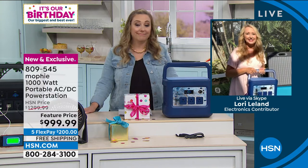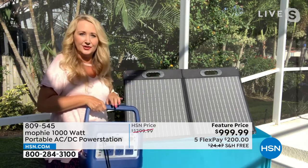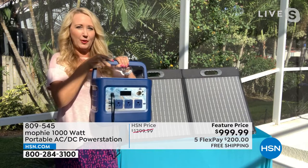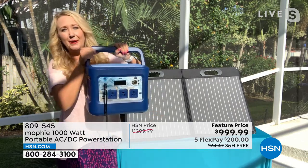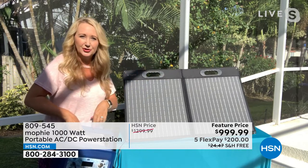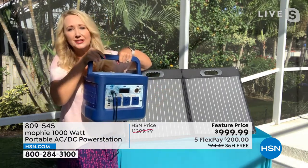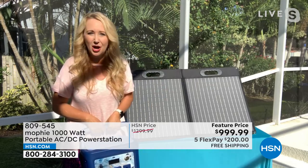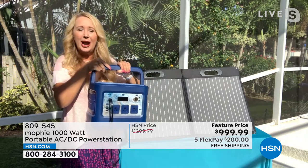The solar panel is 100 watts, weighs about 10 pounds, folds up super compact, has a carrying handle, and has USB ports built into the front. It's currently charging the Mophie right now. When the power has been out for days, pop it out in the sun — there's a convenient cable in the zipper pocket that plugs right into your Mophie. Unlike a gas generator, there's no gas, no oil, no maintenance, no carbon monoxide risk; you can use the Mophie inside any room.